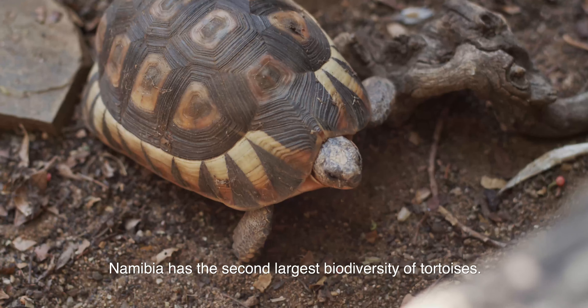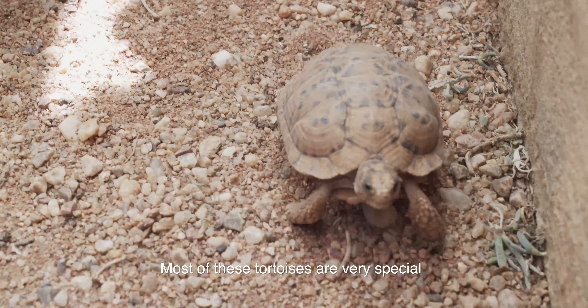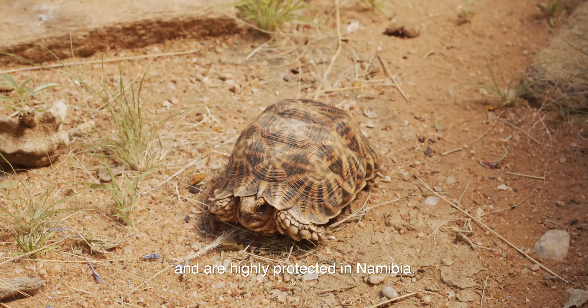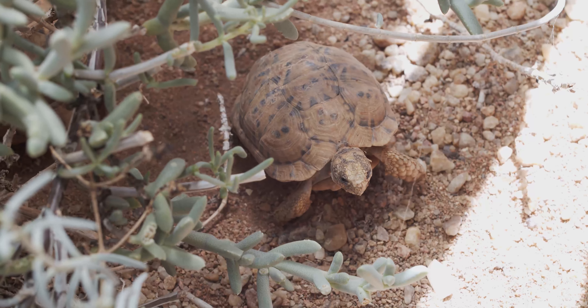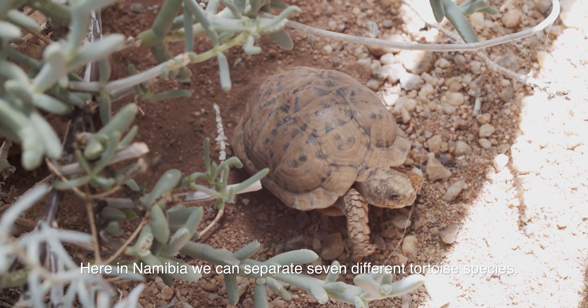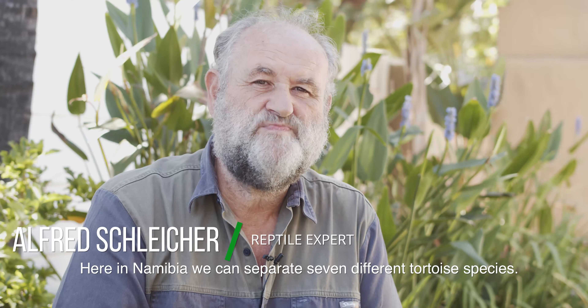Namibia has the second largest biodiversity of tortoises. Most of these tortoises are very special and are highly protected in Namibia. Here in Namibia we can separate seven different tortoise species.